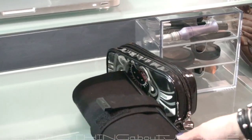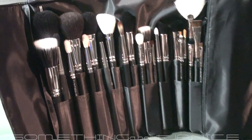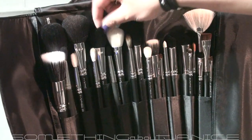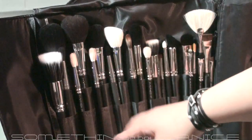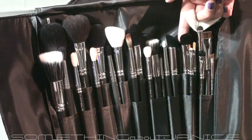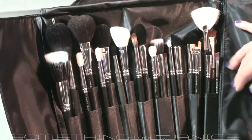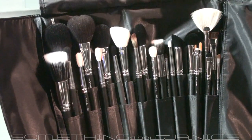Down below I have my MAC brush roll. Let me open that up real quick — so I have the 150, 129, 116, 168, 165, 131, and some others: 187, 224, 222, 223, 217, 219, 227 back there. There are a couple other brushes and some in the pocket to the side. I also have some kabuki brushes but that's elsewhere.